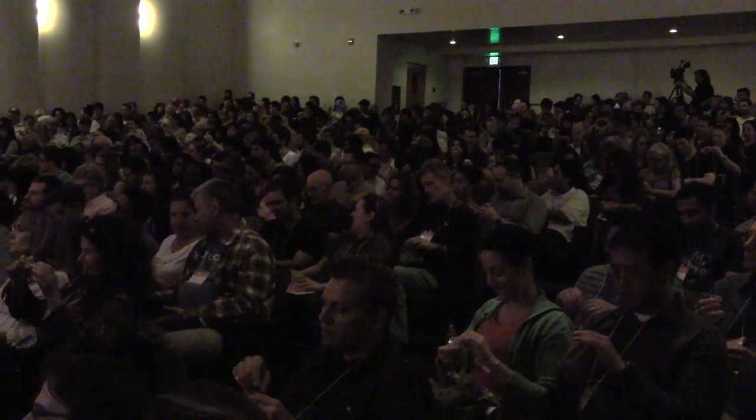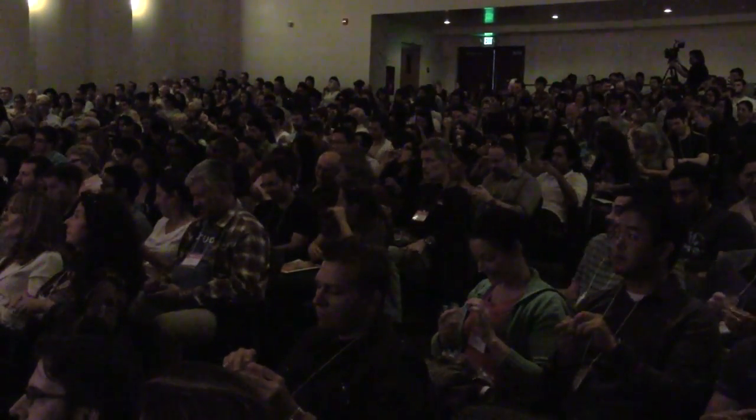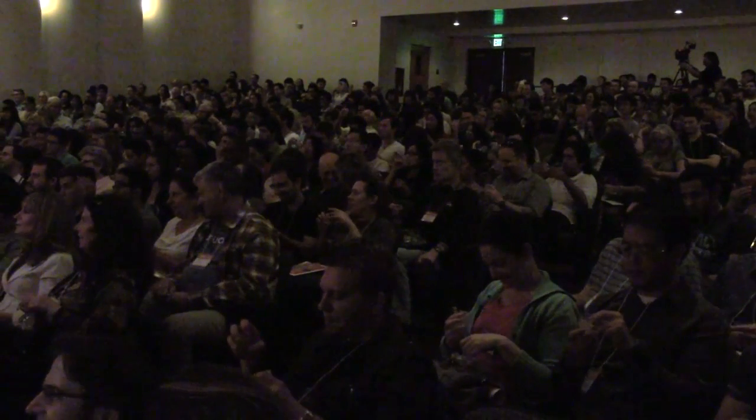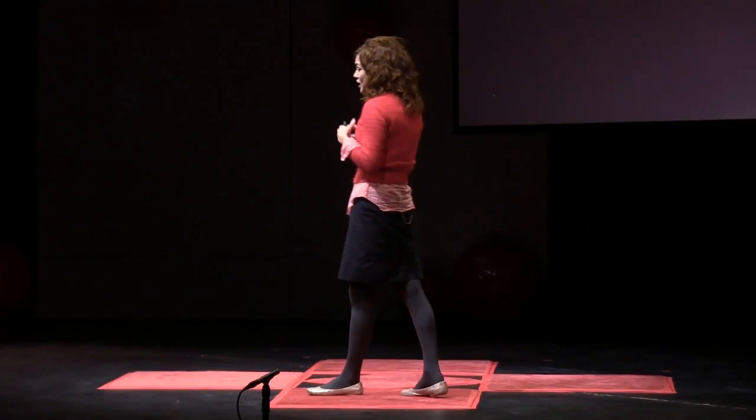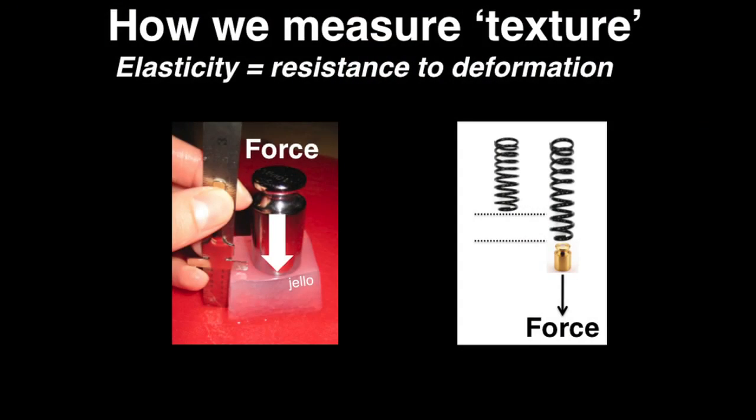After all, when you go to the doctor, they record a number for your weight — they don't just use adjectives like fat or thin. Especially for scientists, it's important to develop quantitative descriptions so that we can better categorize and compare materials. So when we're talking about texture, we use a number called the elastic modulus. The larger it is, the stiffer or less deformable a material is.